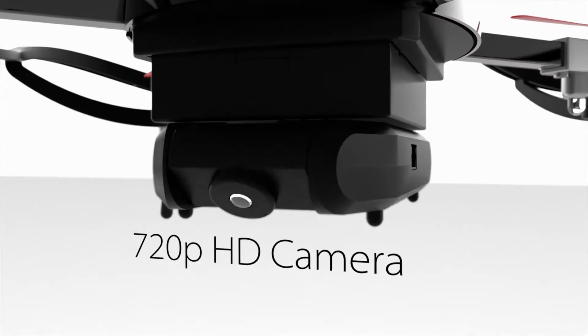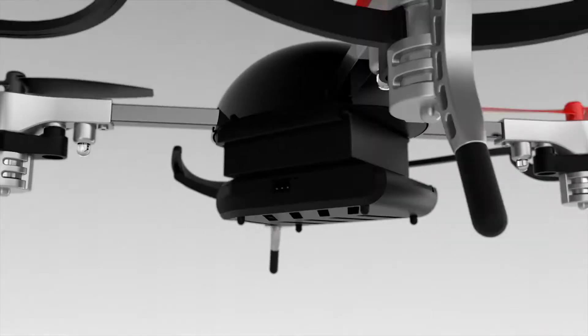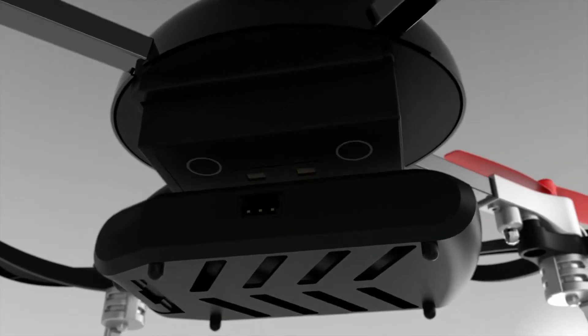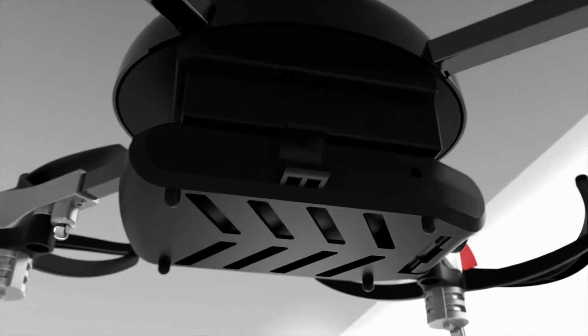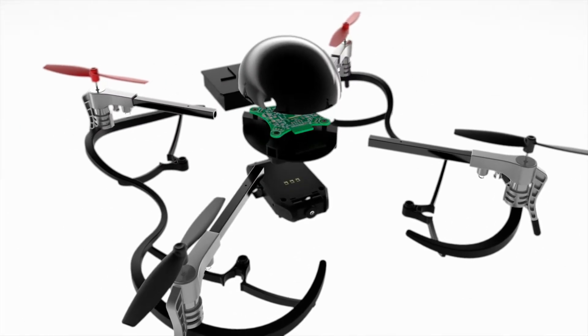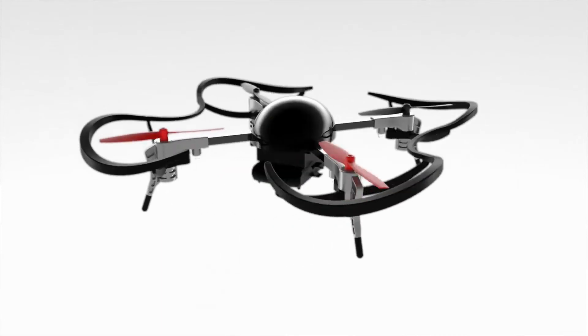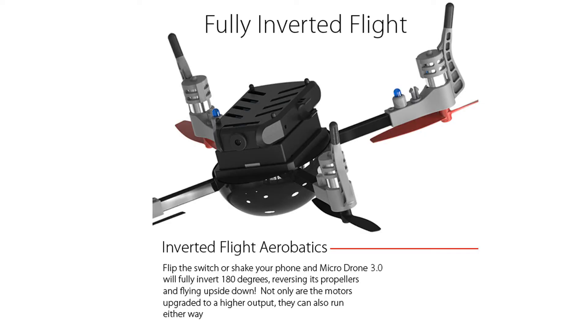The HD camera streams live footage to your smartphone. The batteries slide in and out for quick hot swapping, and the plug-and-play smart modules simply snap on with magnets. Since everything either snaps or slides in, the structure is sleek, aerodynamic, and beautiful.